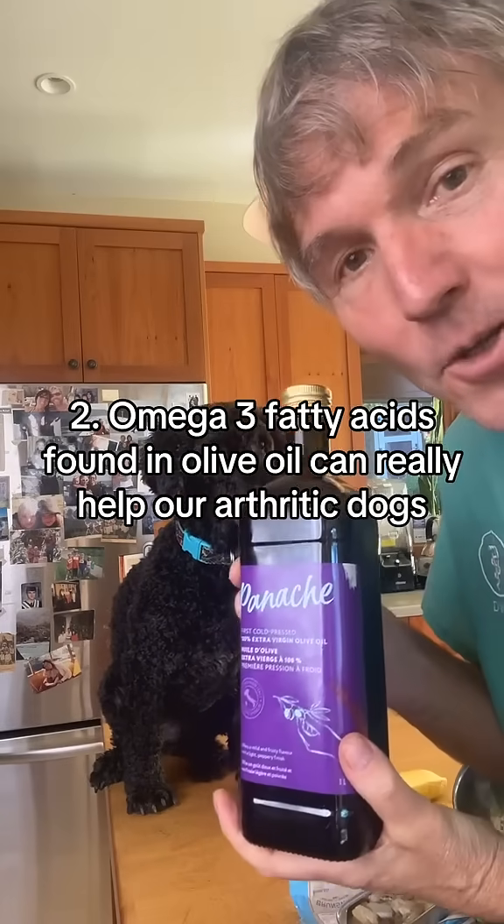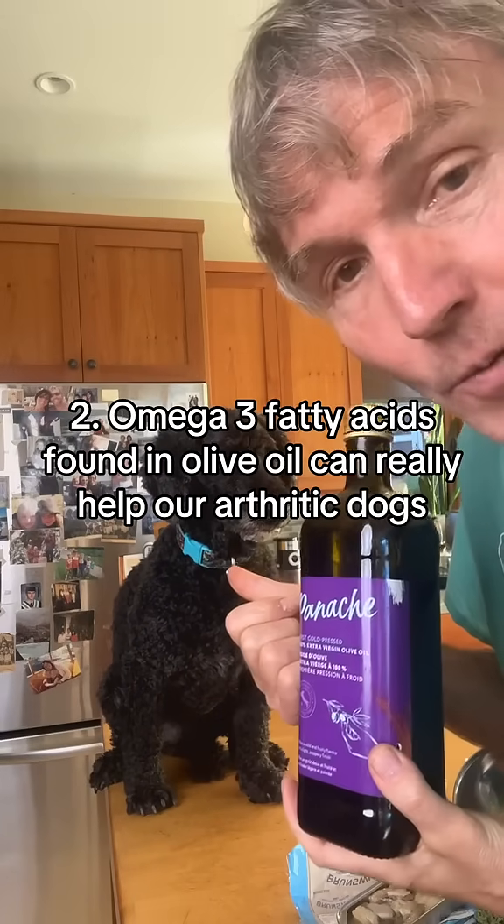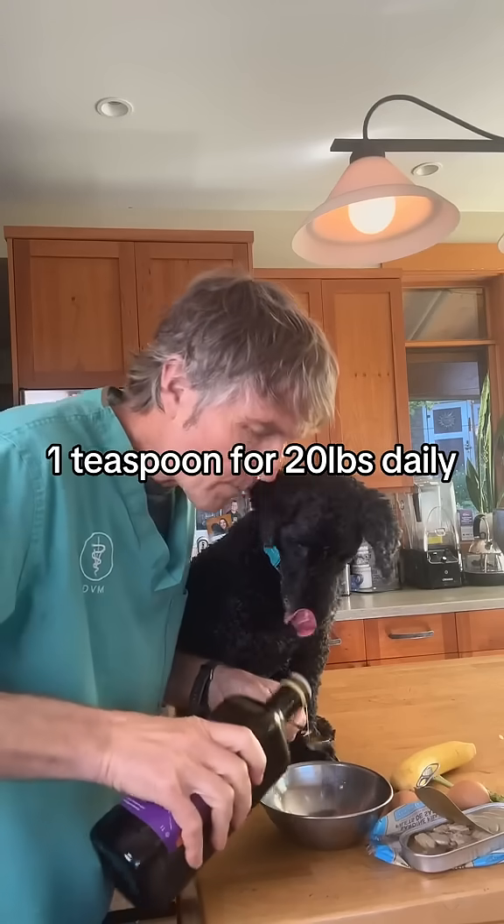Omega-3 fatty acids found in olive oil can really help arthritic dogs. Give one teaspoon per 20 pounds daily.